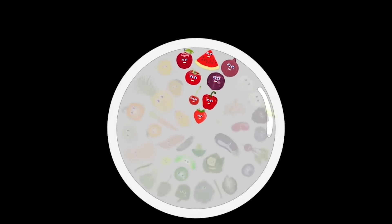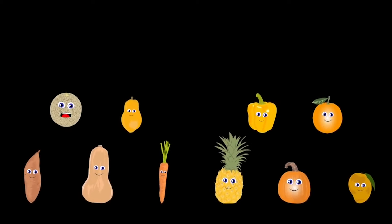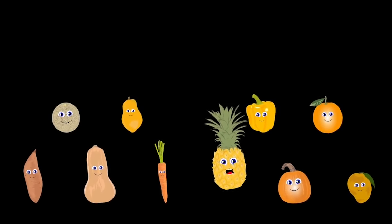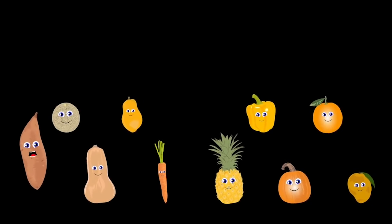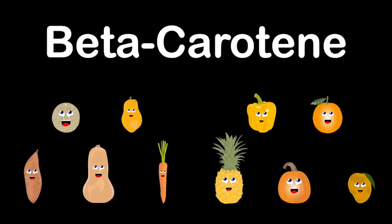Orange and yellow are our group colors — we are cantaloupe, carrot, mango, and yellow pepper. Butternut squash, papaya, and pineapple. Pumpkin, orange, and the sweet potato. The nutrients and vitamins we provide help you grow: our beta-carotene, vitamin A, and vitamin C.